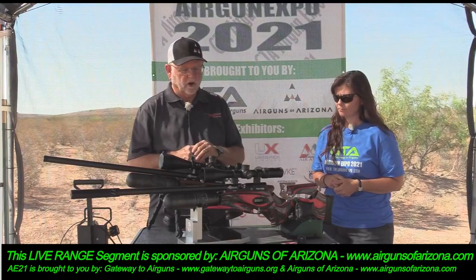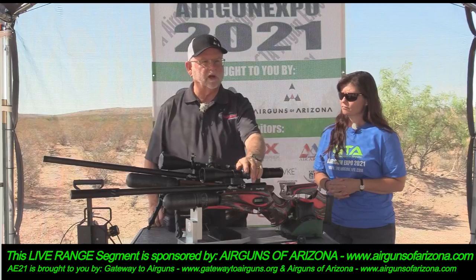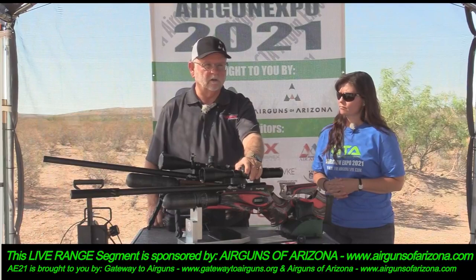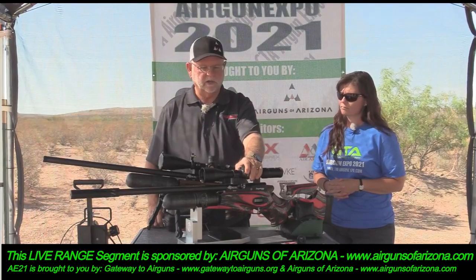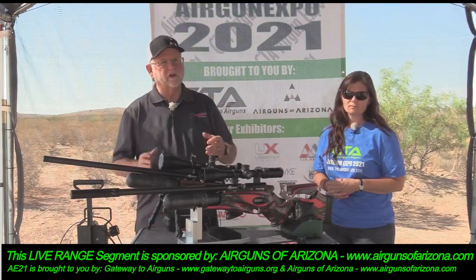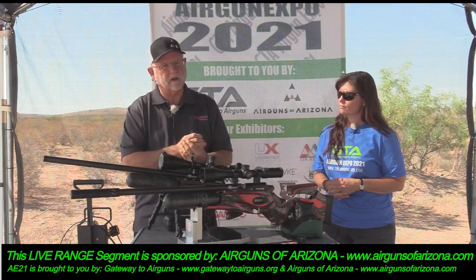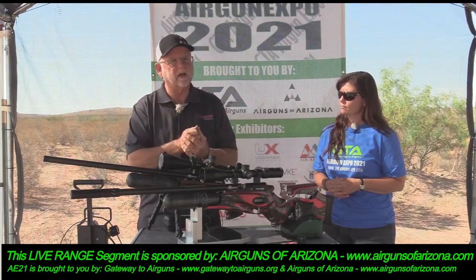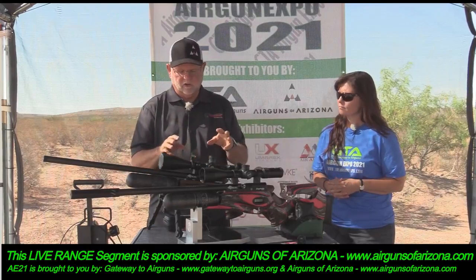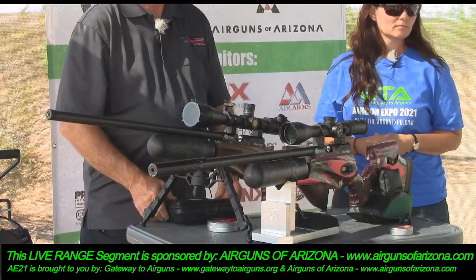I typically shoot these down to 150 bar. The regulator in here is electronic — it's that solenoid where you can change how hard the solenoid hits the valve pin and how long it dwells there. That's what makes these so unique: you can tune to a particular pellet.